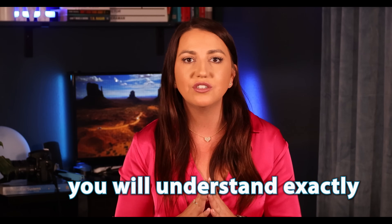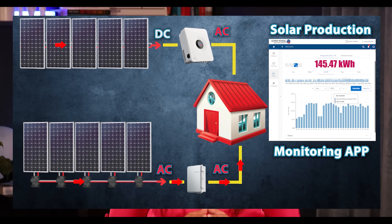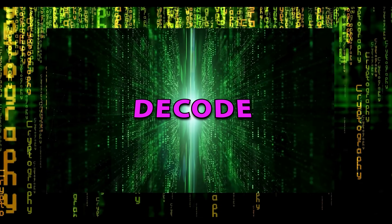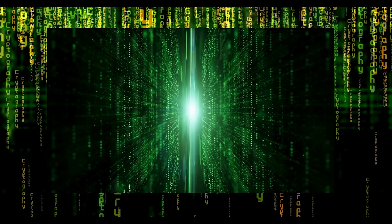I guarantee you, you will understand exactly how to understand and decode all those numbers on your bill. Hey guys, and welcome back to my channel. In today's video, I want to decode something that, and I'm not joking here, majority of homeowners all around the world get wrong.